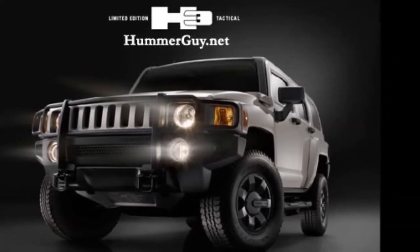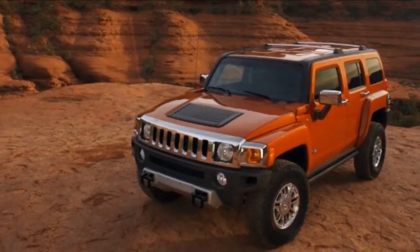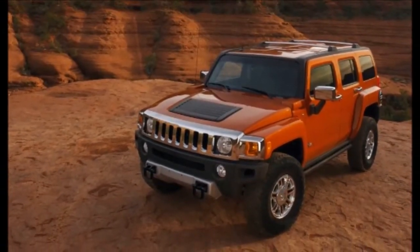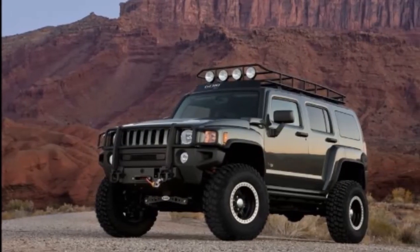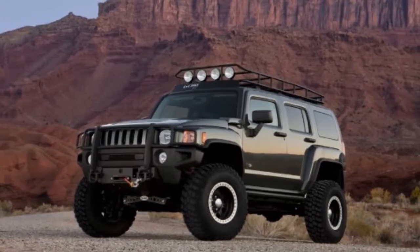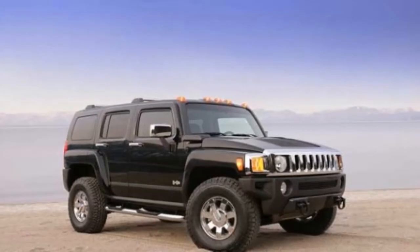The H3 offers two tire packages: a Goodyear 32-inch all-terrain tire and a Bridgestone 33-inch off-road tire, both larger than those found on any other midsize SUV. Also available is a specific off-road tire for the HX — an 18-inch 265/65R tire.